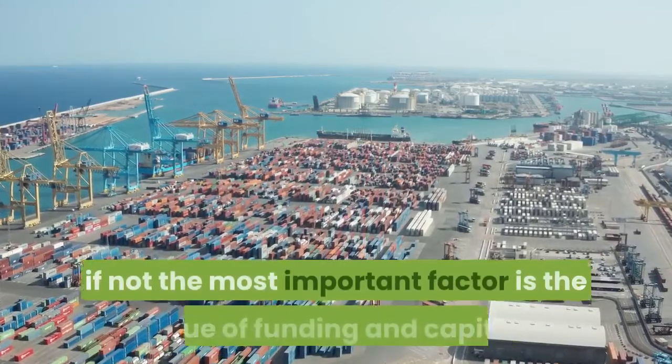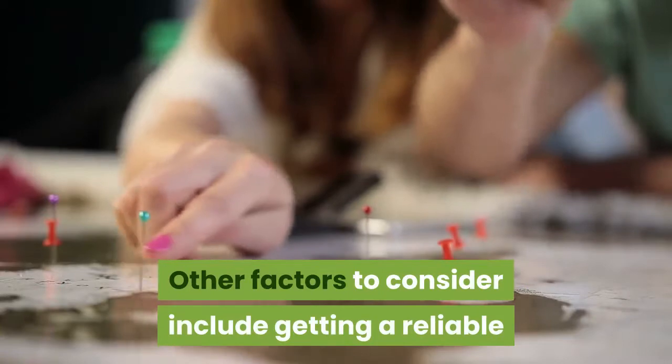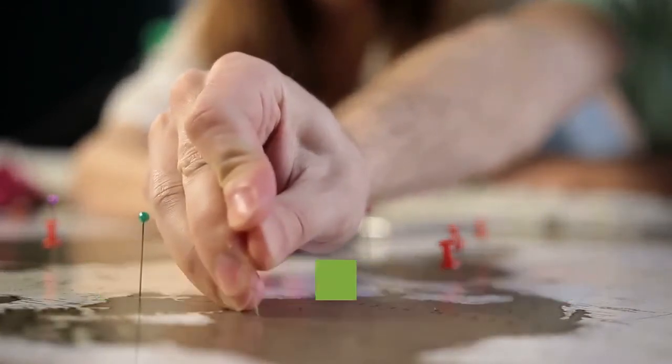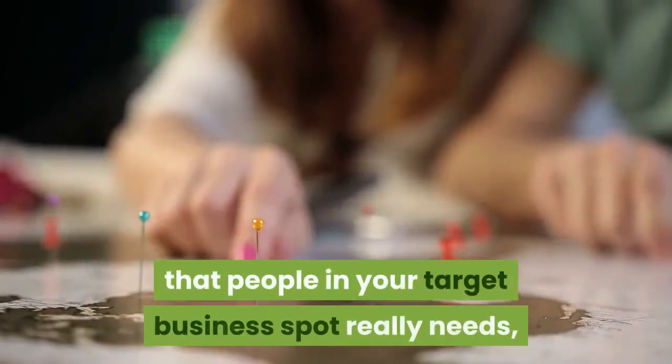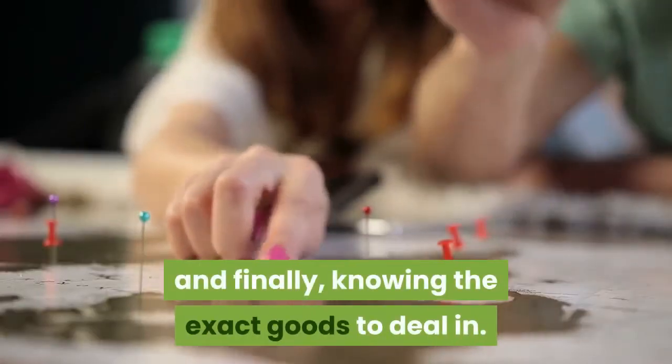One, if not the most important factor is the issue of funding and capital. Other factors to consider include getting a reliable platform to purchase stocks from outside the country, finding a good business location in Nigeria, knowing the specific things that people in your target business spot really need, and finally, knowing the exact goods to deal in.